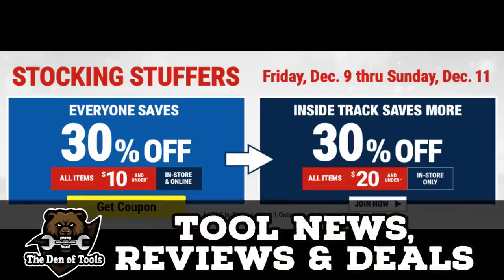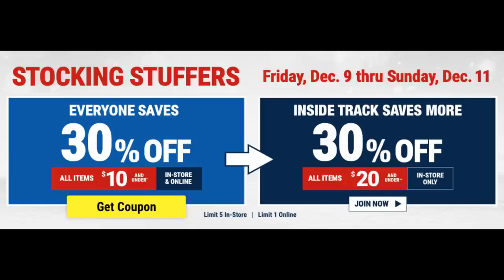Howdy ho guys and gals, Jeff King here, back again in the Den of Tools, and today we're talking about all the great things that you want to buy at Harbor Freight this December, especially this weekend, because it's 30% off all items under $10. But if you're an Inside Track member, you get the 30% off everything under $20, and that is some serious savings.